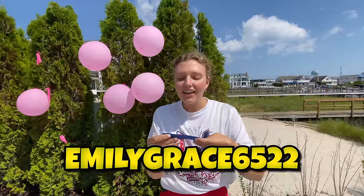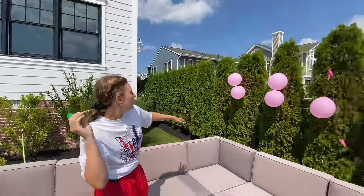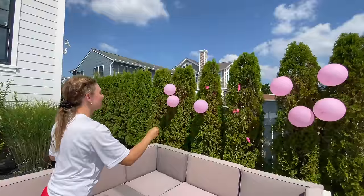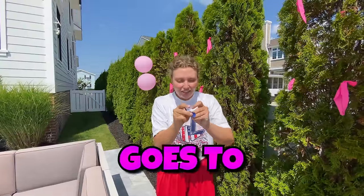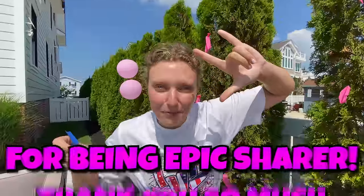Shoutout goes to Emily Grace 6522 — thank you so much for being an Epic Sharer! Next shoutout goes to Johnny Pullax 3246 — thank you so much for being an Epic Sharer! PassFudge and Memma, thank you so much for subscribing. The last shoutout goes to Ellen Caleb 6756 — thank you so much for being an Epic Sharer!